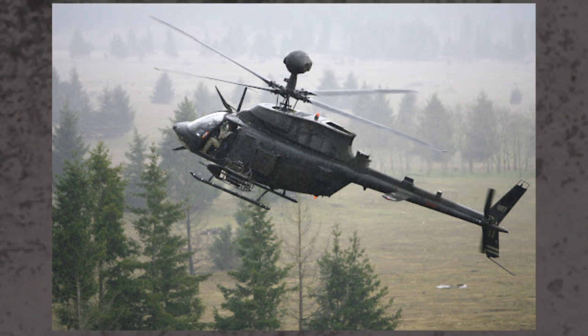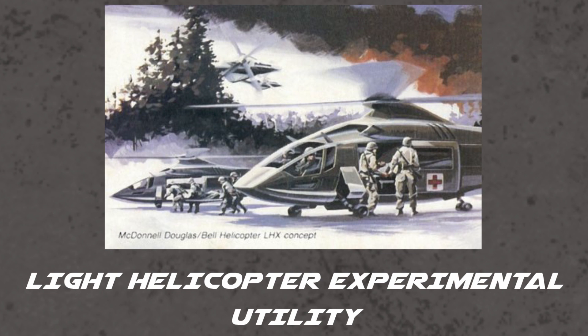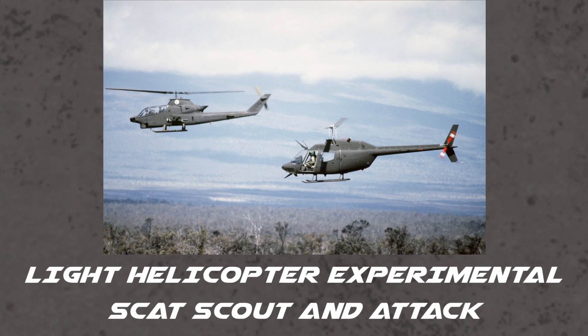A new program was created: the Light Helicopter Experimental Program, or LHX. There was an LHXU or utility program looking to replace the aging Huey, and the LHX SCAT or Scout and Attack, which was looking to replace the OH-6 Cayuse, the OH-58 Kiowa, the AH-1 Cobra, and the UH-1M Huey gunship.